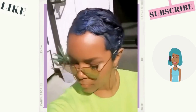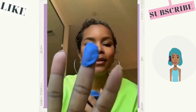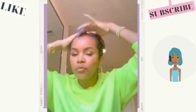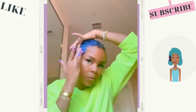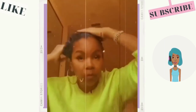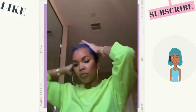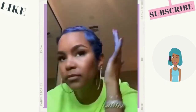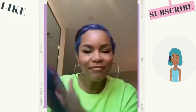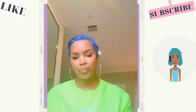Then we see Latoya Luckett rocking the blue pixie cut. She already has a pixie and she's natural, so she is pretty much adding in wax paint in order to get this color. It comes out so well that I would have never thought this was wax paint — she did a really good job. This is a great option if you want to color your hair without damaging it and just want to try out some fun colors.